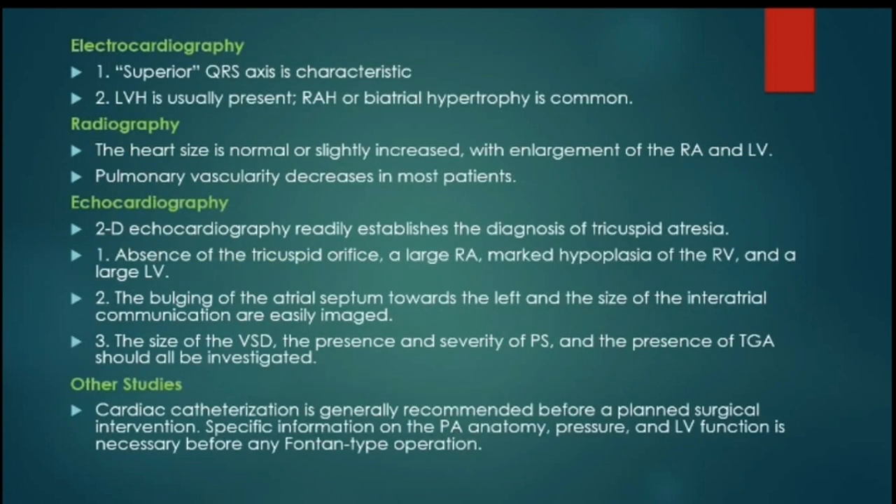ECG in these patients shows superior QRS axis deviation, left ventricular hypertrophy, and right atrial or biatrial hypertrophy. Chest X-ray shows a heart of normal size or slightly increased.